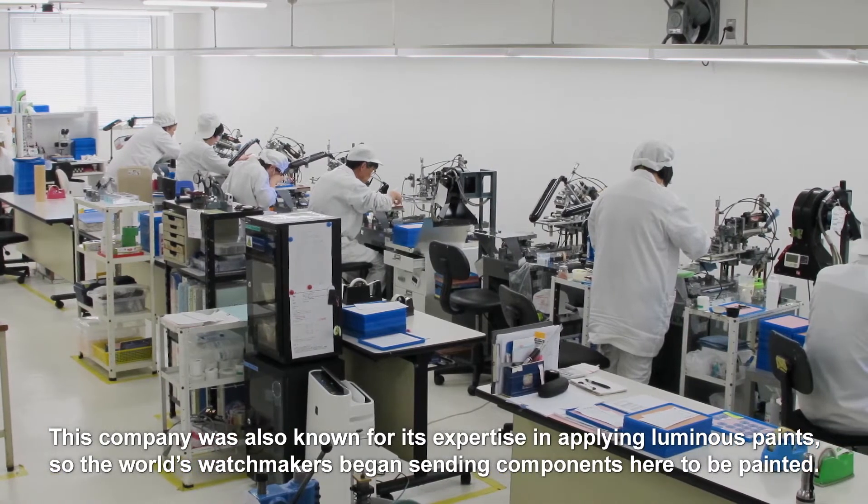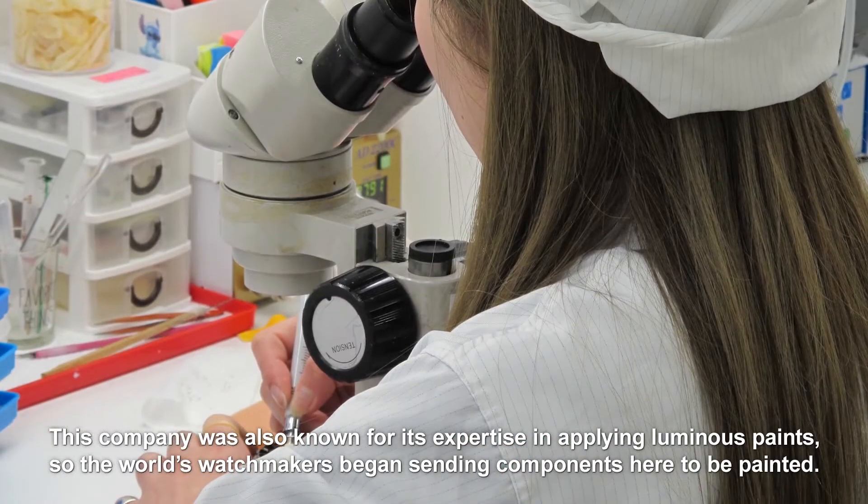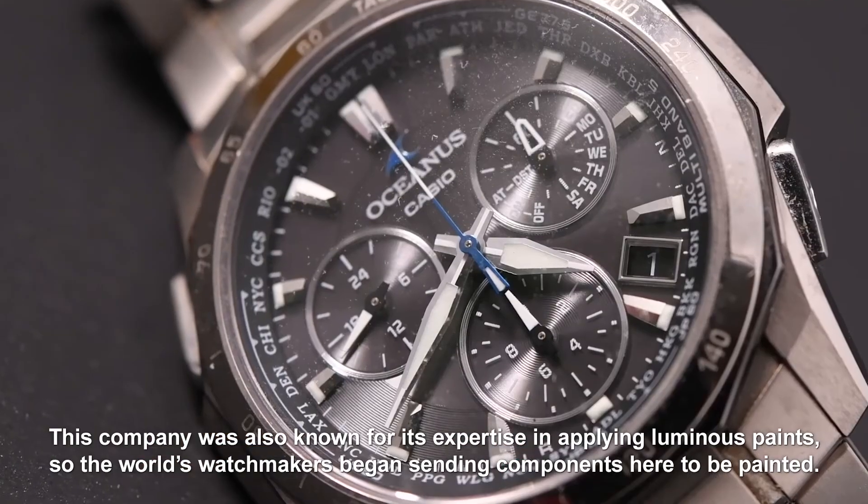This company was also known for its expertise in applying luminous paints, so the world's watchmakers began sending components here to be painted.